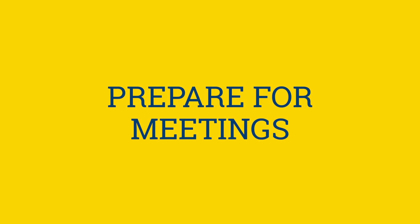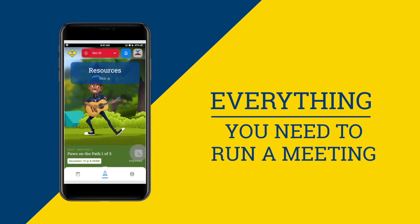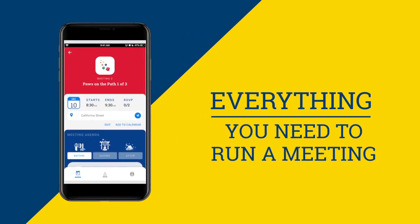Prepare for meetings. Now we're all so busy these days, it's harder than ever for Den Leaders to find the time to prepare for Den meetings each week. That's why with Scoutbook, we've taken the hard work out of meeting prep. Now everything you need to know to run a great Den meeting is right there in Scoutbook.